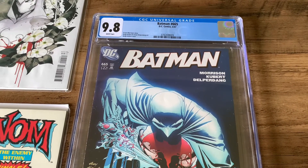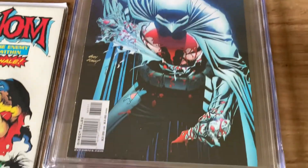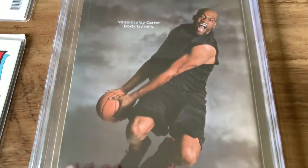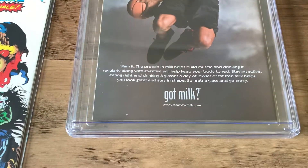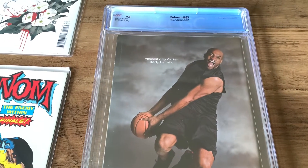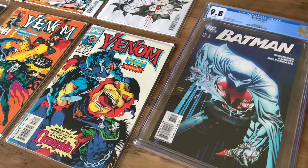So this is the first CGC comic added to my collection. Nothing significant, nothing special — this is not going to go up in value much at all. But I think it's a nice piece for the collection. The casing and condition look great, and I think it's a nice cover, so I'm going to add this to my display. I definitely want to add more in the future — especially maybe Moon Knight and Venom, and maybe Bane as well, like the first appearance of Bane.